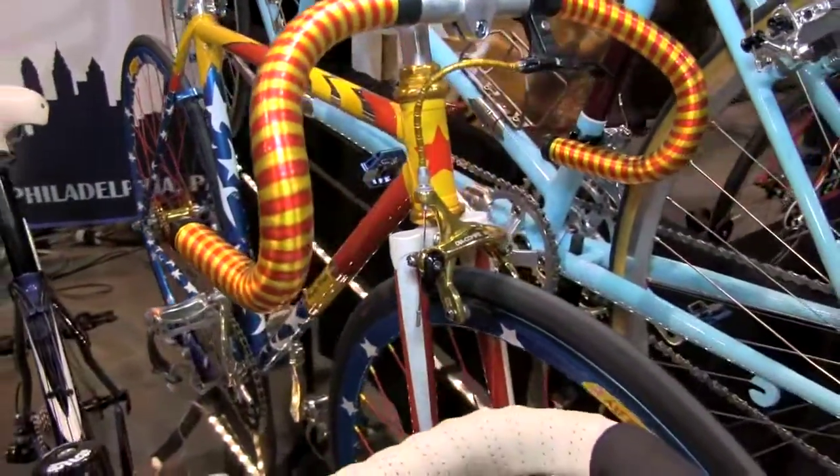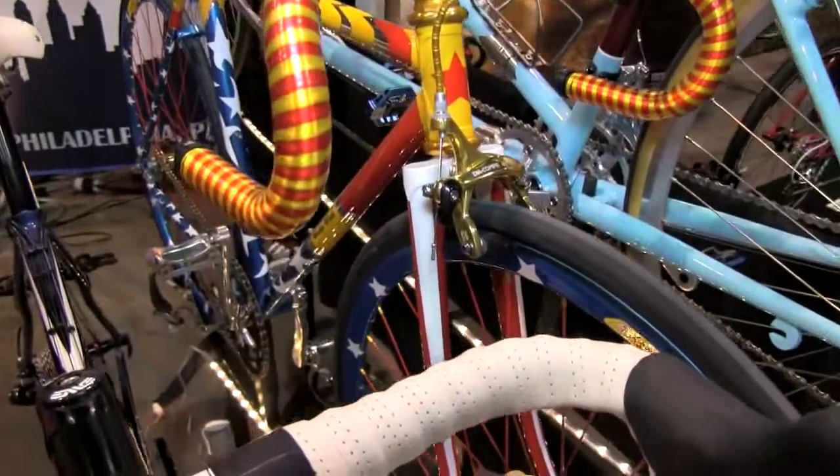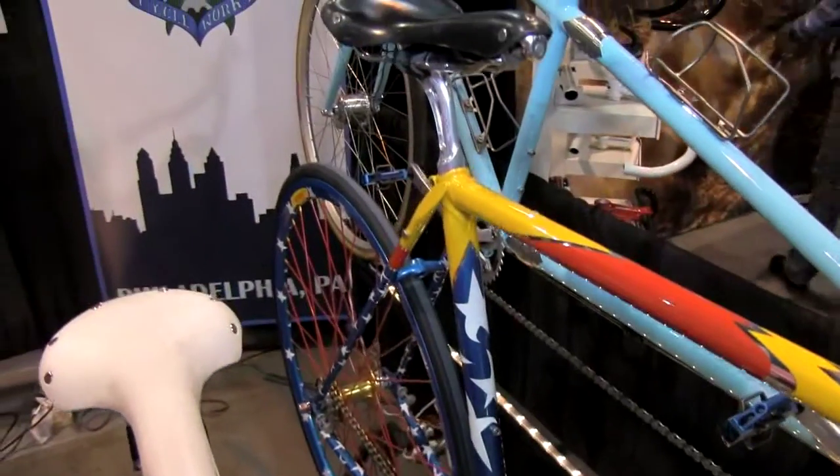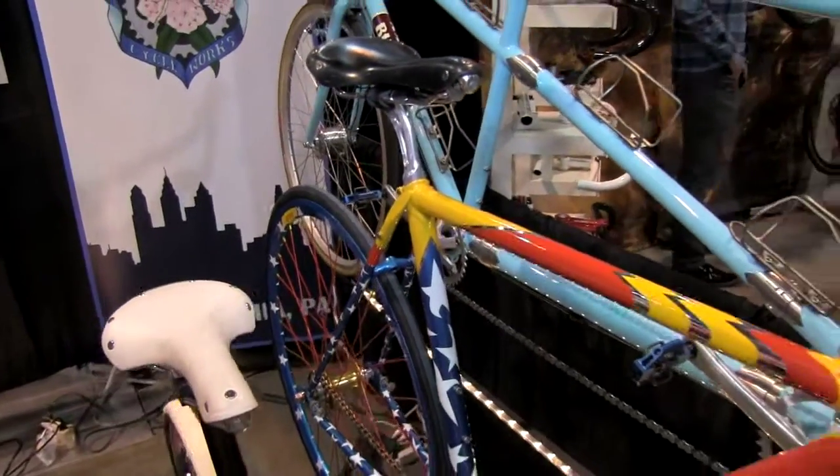We have reflective white graphics on it, in addition to the red, yellow, and blue and white theme. And a very classic track bike.